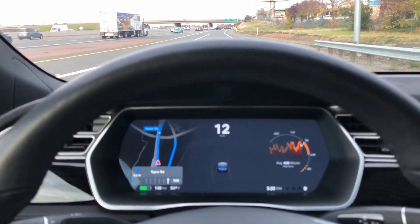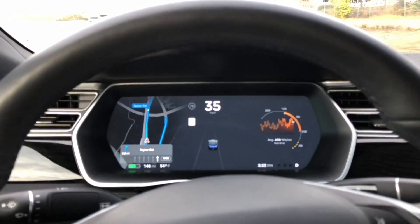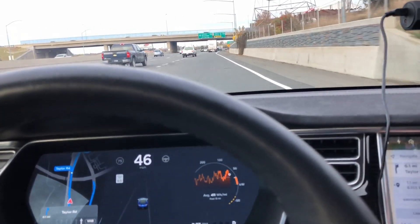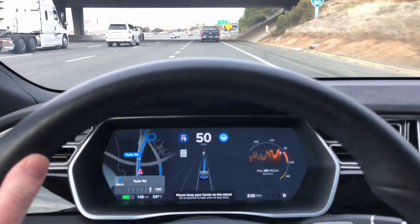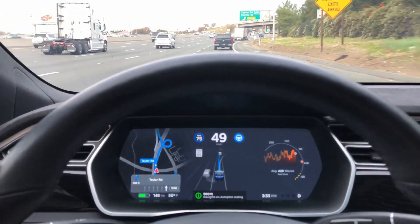I am doing a test of Navigate on Autopilot with software version 9, 2018-42.2. We activate Navigate on Autopilot. Drive-on nav is activated. I turned on Navigate on Autopilot — now it says take exit 105B on the right.